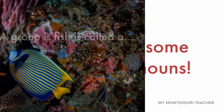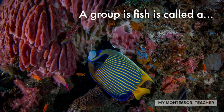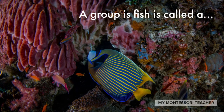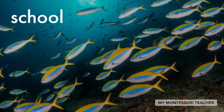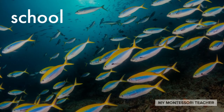Here comes our first one: fish. A group of fish is called a... do you already know? School. That's right — a group of fish is called a school. A school of fish.